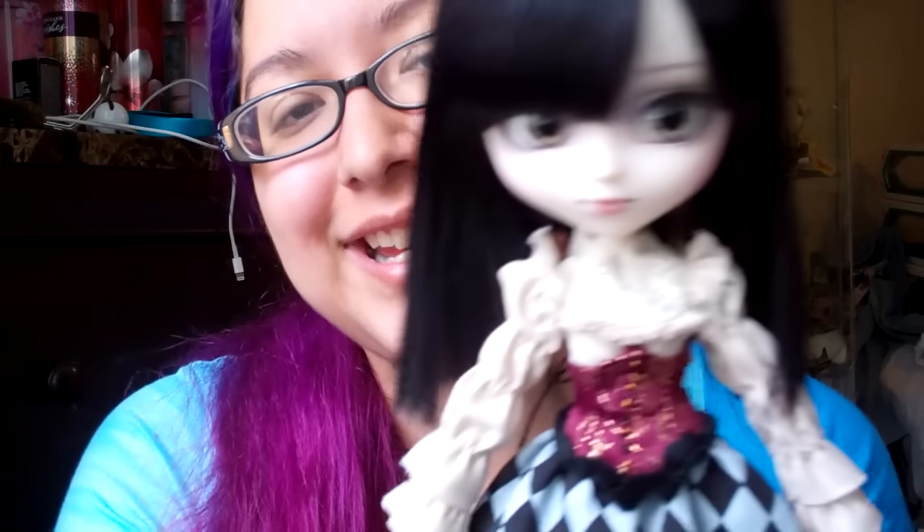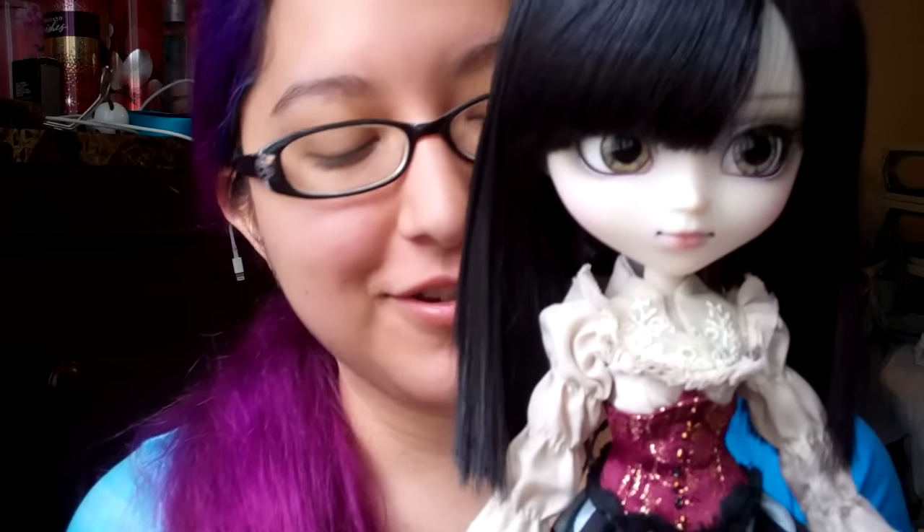Hi dollies! I hope y'all are having a great day. So today's review is on Polipalora. I've been so excited to obtain this doll, and she's finally here. So without further ado, let's get started.